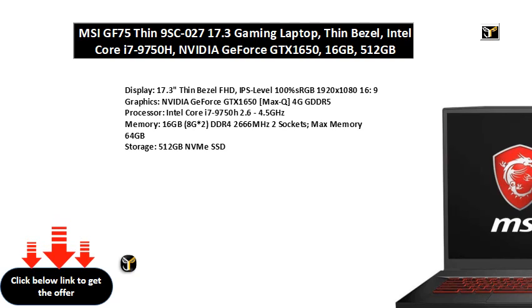Processor: Intel Core i7-9750H, 2.6 to 4.5GHz. Memory: 16GB (8G x2) DDR4-2666MHz, 2 sockets, max memory 64GB.